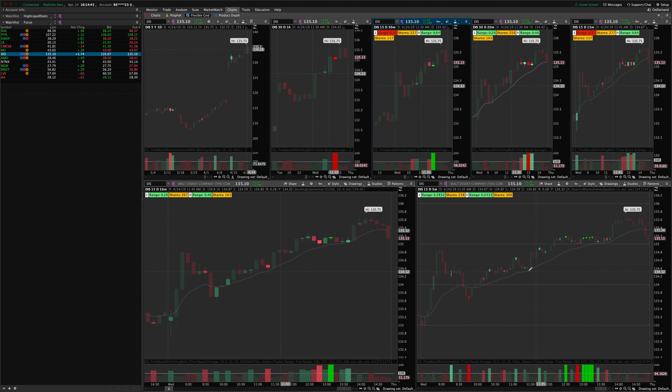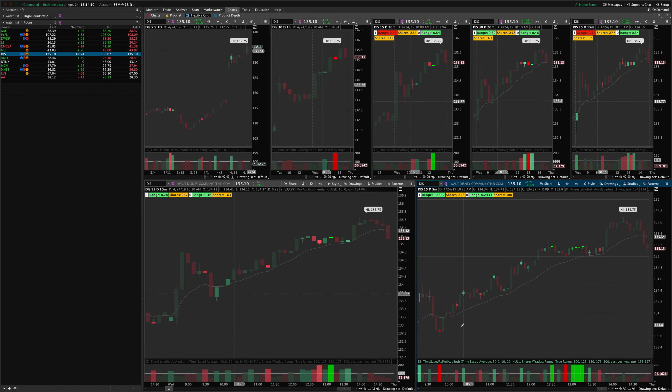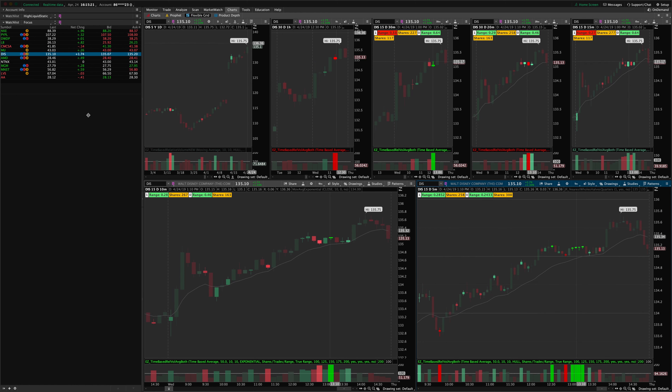Disney worked beautifully all day long. Basically every 5-minute pullback, the churn marked the top of the thrust, then we pulled back, churn marked the low of the pullback, we break upward into a new high, volume stops the high, we pull back, volume stops the low. Just the same ping-pong look all day — a beautiful uptrend with many many opportunities to get long on Disney today.